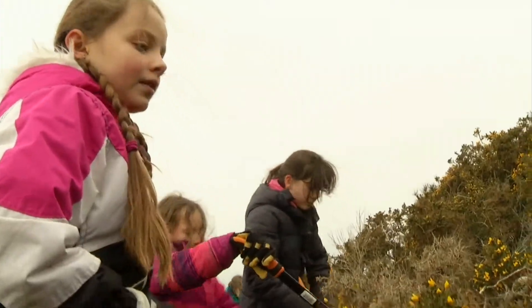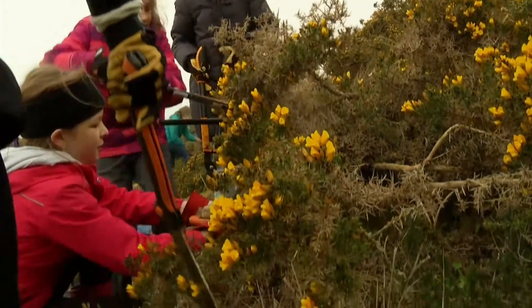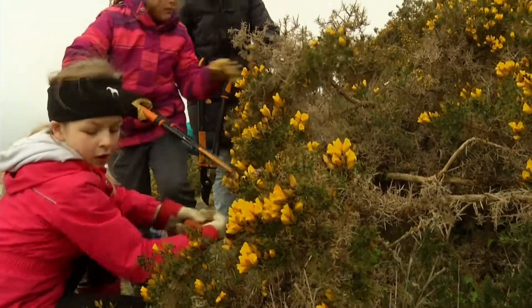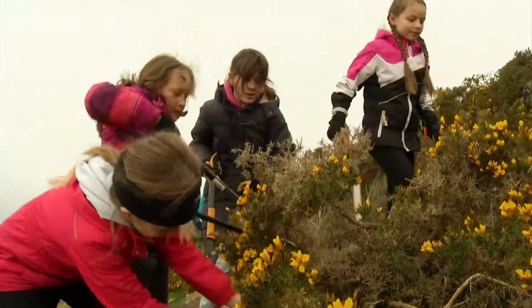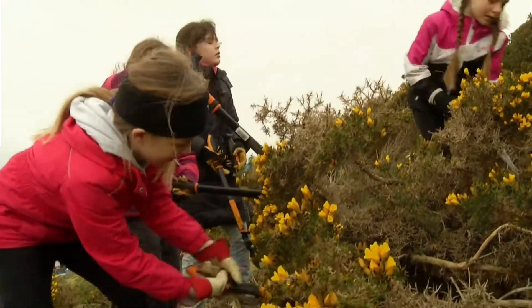We are very involved and committed to nature-based education, so this is part of our science, this is part of social studies and social responsibilities, so it all ties together beautifully. And what I'm finding is the students are writing about it and they have a lot to say, so it's improved their writing as well.